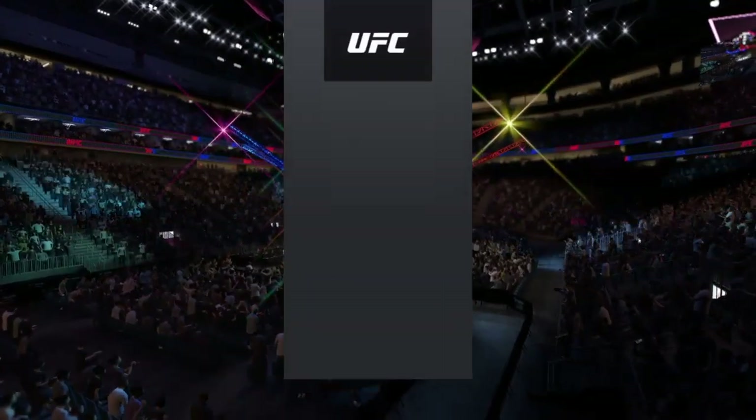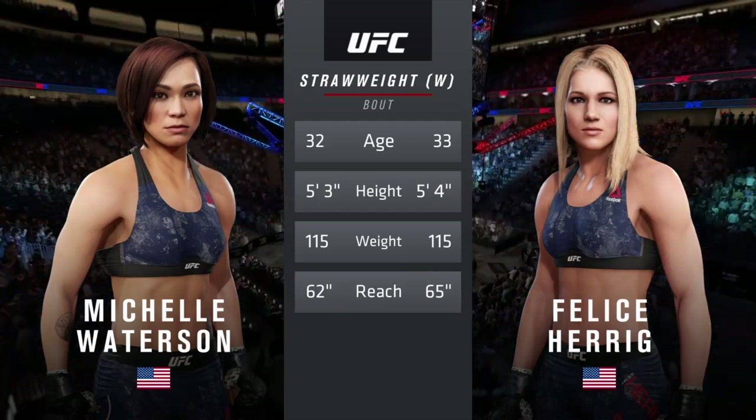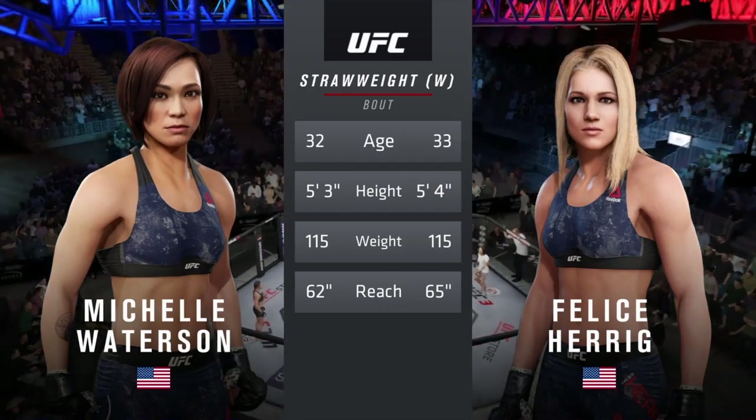Our tale of the tape for this strawweight fight. These fighters are just a year apart with similar height and some differences in reach. Just about ready to go here — now for the particulars, we go inside the octagon.